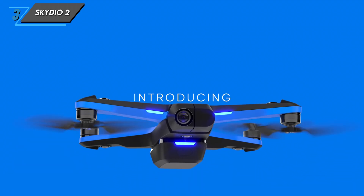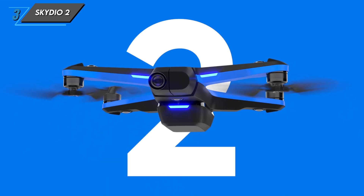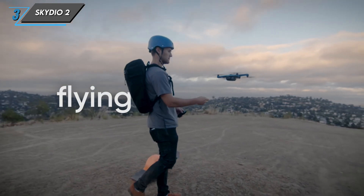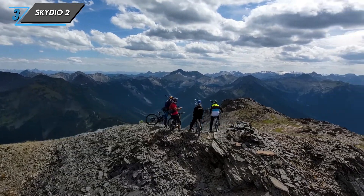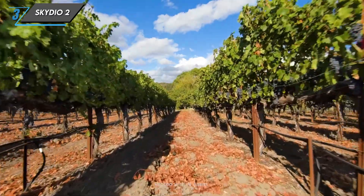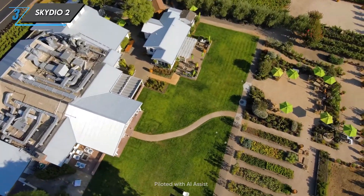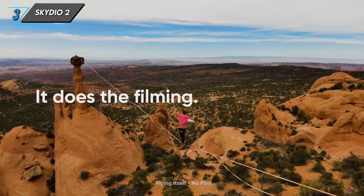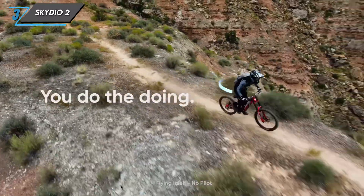The third drone we have is the Skydio 2. The Skydio is not your average drone — what sets it apart is its mind-blowing autonomous flying abilities. With six 4K navigation cameras and Skydio's proprietary AI algorithms, this drone can see and avoid obstacles with unparalleled precision. It's like having your own personal cinematographer in the sky.